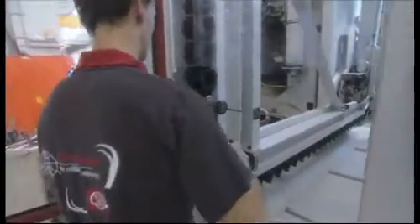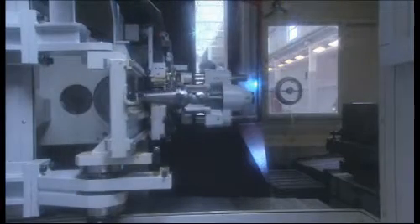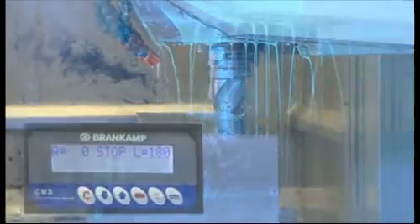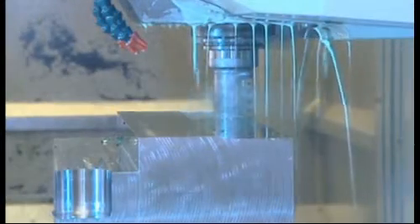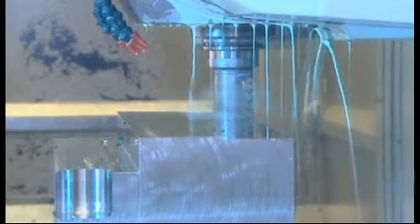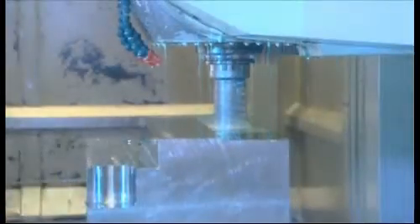A porcupine cutter is used for the third test. This too is programmed in such a way that it collides with the workpiece. During the first part of the test, the porcupine cutter drives in front of the workpiece. During the second part of the test, the workpiece drives against the porcupine cutter.